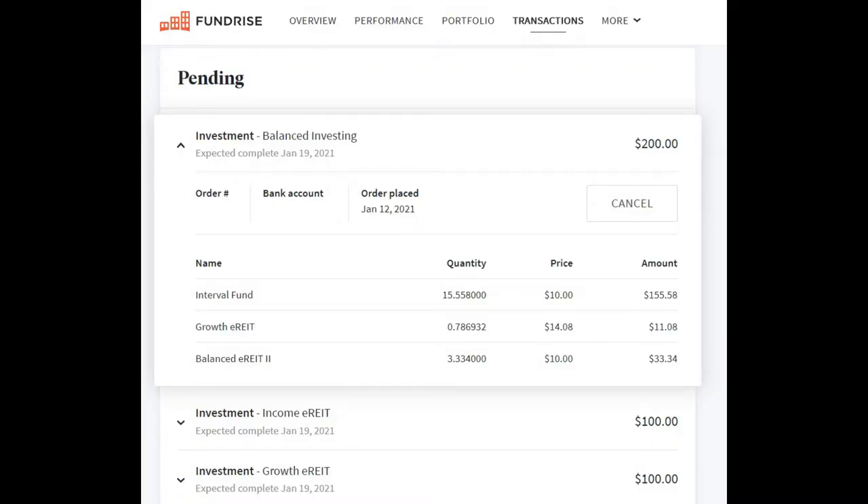To make this comparison experiment as fair as possible, since I added $400 to my E-Trade account, I also needed to add $400 to Fundrise in January. I split this deposit so that I put $100 in the Income eREIT and $100 in the Growth eREIT. For the other half of the money, I let Fundrise decide on the investment choices. Another $11.08 went into the Growth eREIT, $33.34 went into a new fund for me — Balanced eREIT II — and the final $155.58 was funneled into Fundrise's brand new Interval Fund.